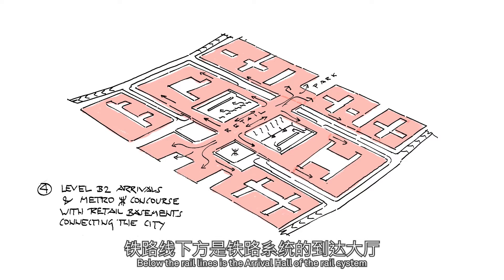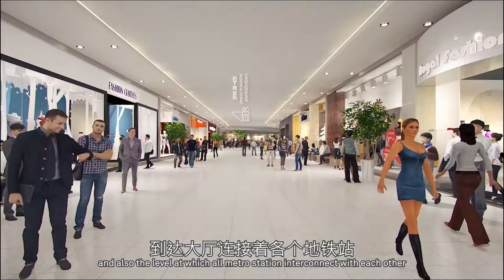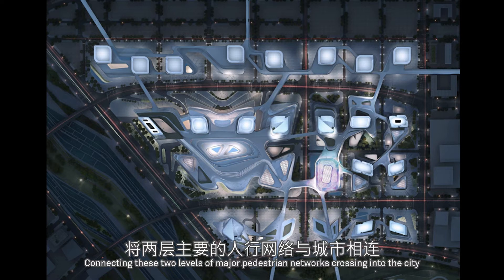Below the rail lines is the Arrival Hall of the rail system, and also the level at which all metro stations interconnect with each other and with the high-speed rail, the road system, and the city. Connecting these two levels of major pedestrian networks crossing into the city enhances and irrigates the entire city infrastructure.